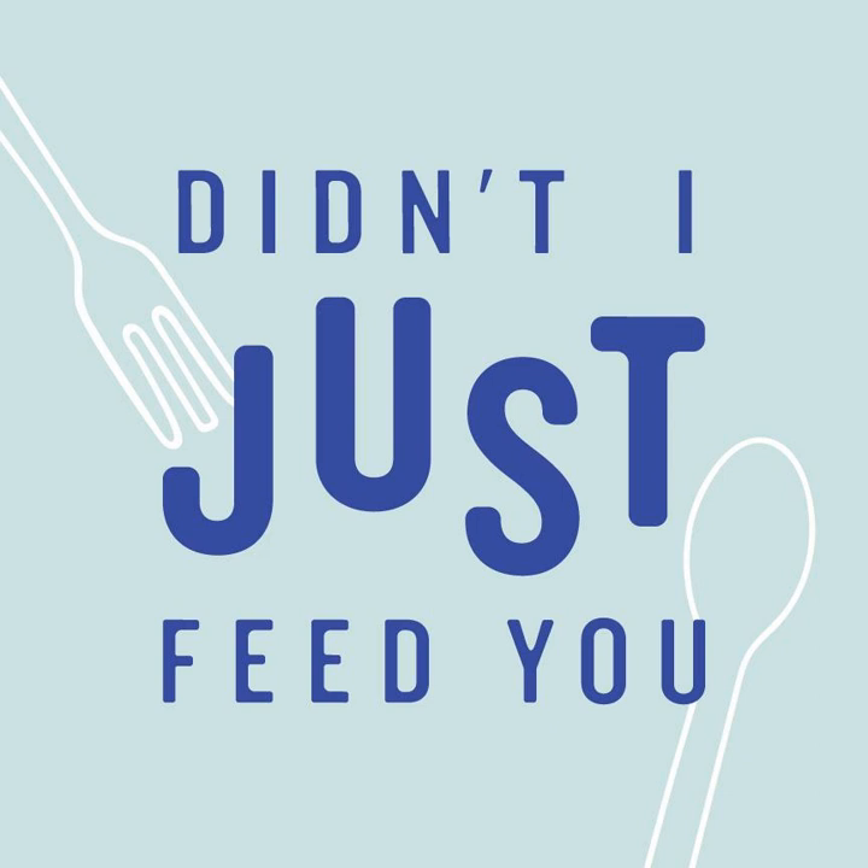They discussed whether there's a 'Didn't I Just Feed You' recipe for spanakoryzo and agreed they've talked about it before — they'll dig it up and link to it. Summarizing the meal: kofta sliders, grilled pita, tzatziki, and spanakoryzo — a little Mediterranean night. Stacey notes this was actually a night they had guests.